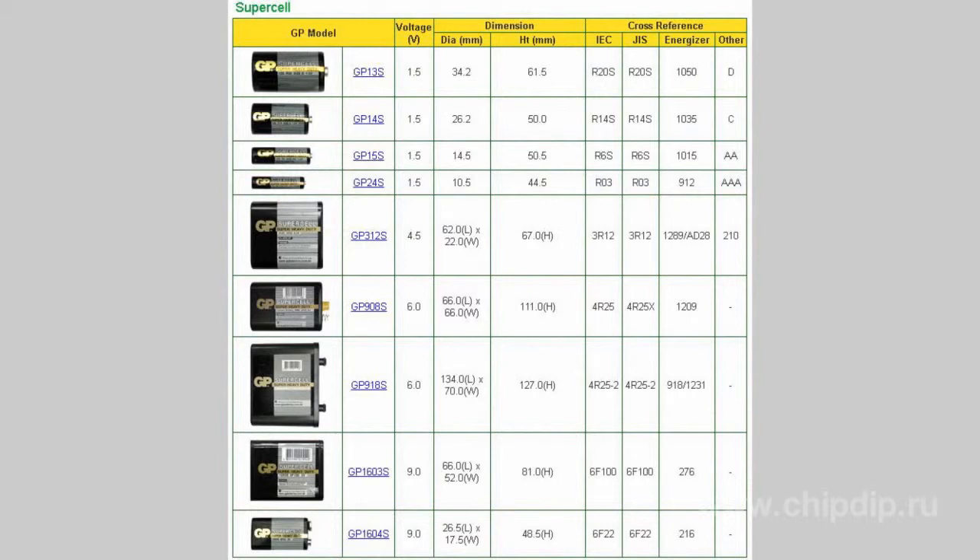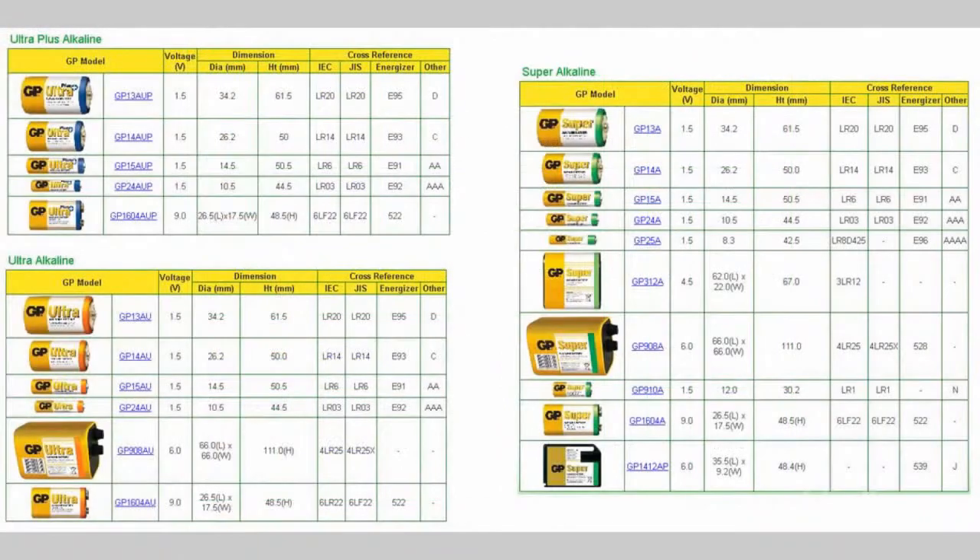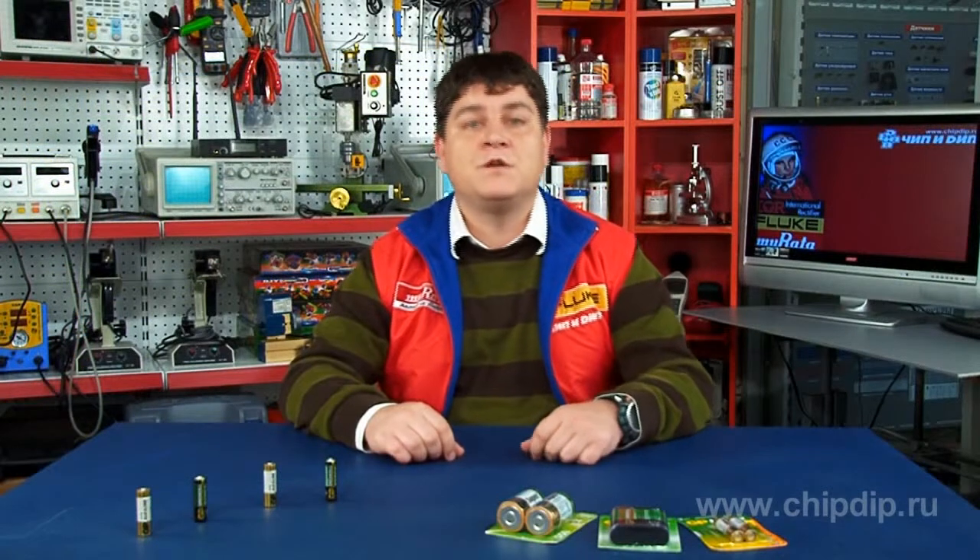Now one can make from the letters and numbers a full marking code of the basic GP battery lines. For example, GP24G is a zinc chloride battery manufactured by GP and having an M3A size. You may have a look at the tables containing information on battery characteristics and their full marking codes — it is not difficult to choose a battery type using these tables.